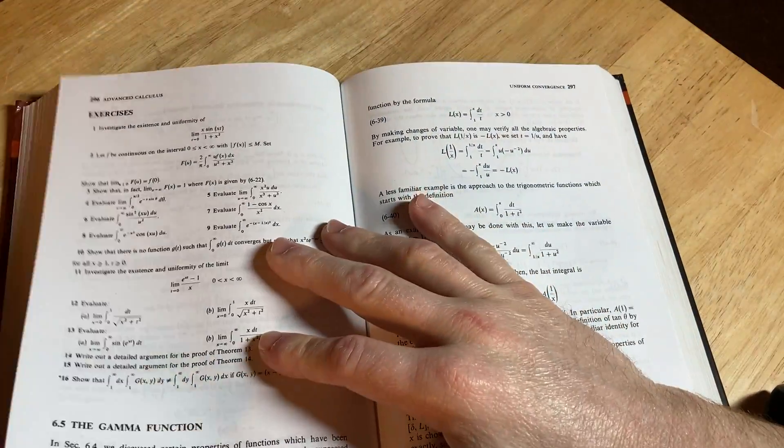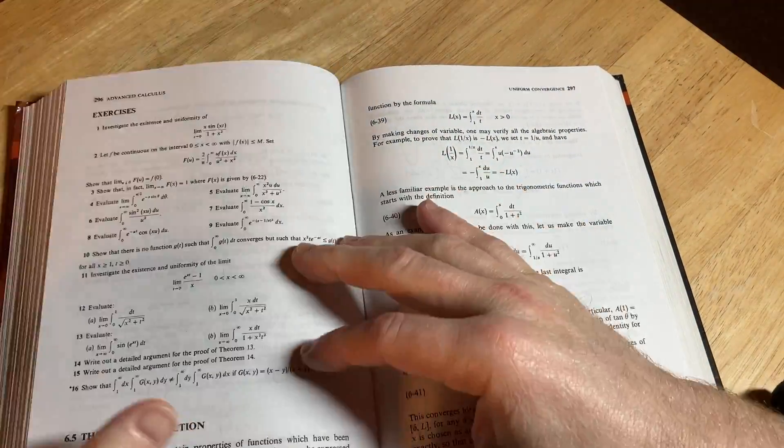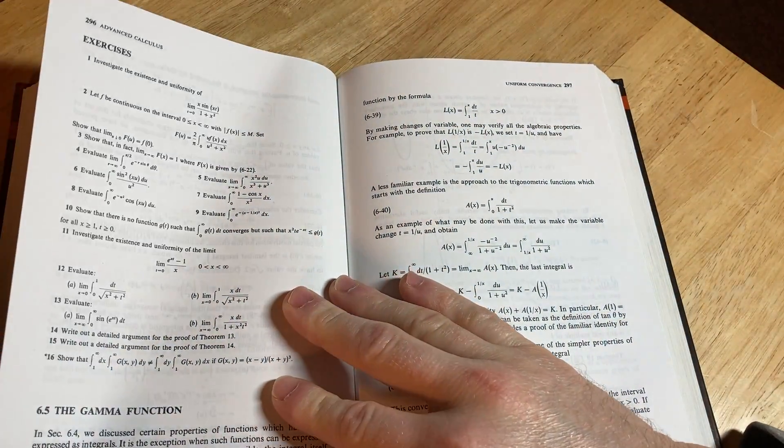Nice book, though. Smells good — let me just smell it here. Smells really good. I have another edition too; I think I have the second edition of this book. This is the third edition, yeah. I also have the second edition somewhere.